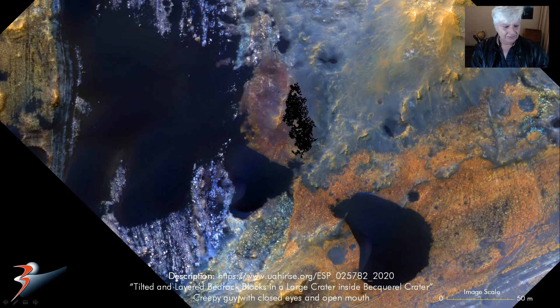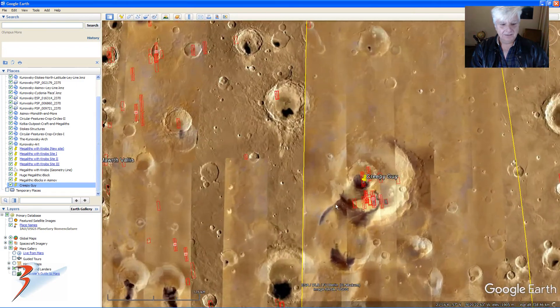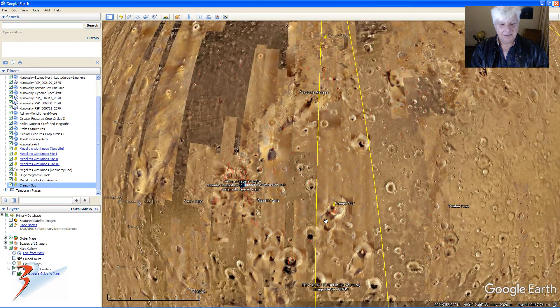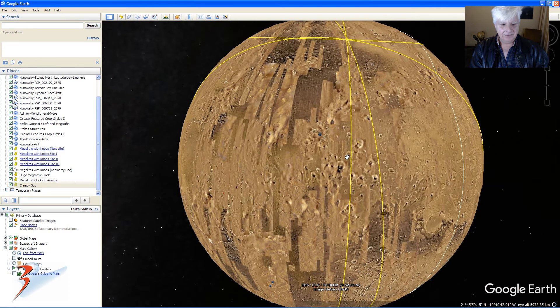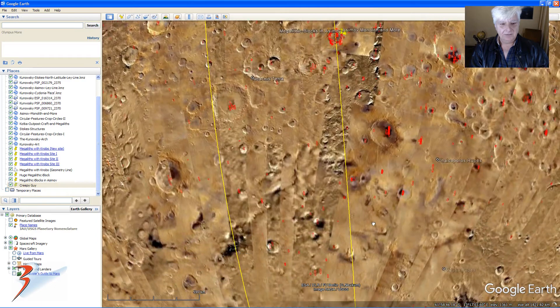You can use the scale indicator in the bottom right to work out how large this artwork is. In Google Earth Mars, it's located near the Kanowski-Stokes ley line, right there in this crater — so really interesting, just off the Kanowski-Stokes ley line. If you follow the other line, you get to Asimov.